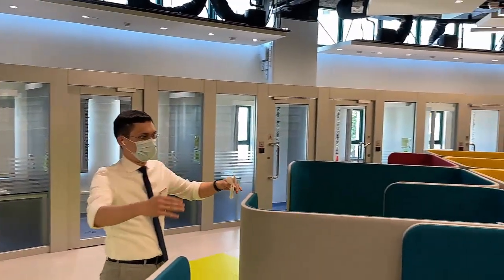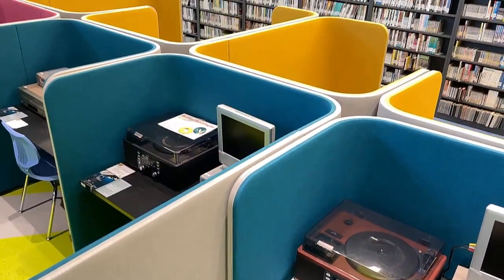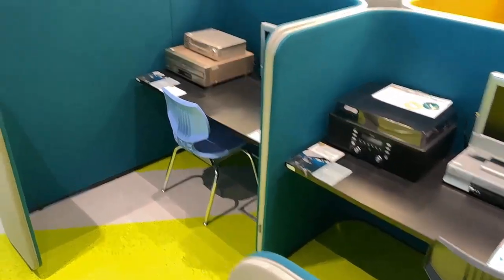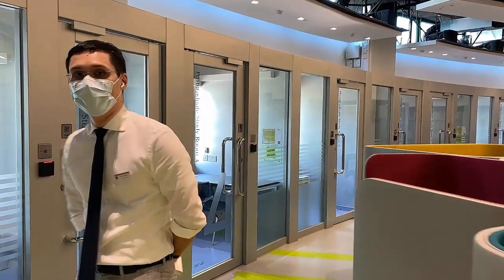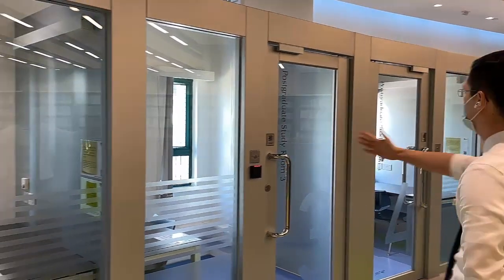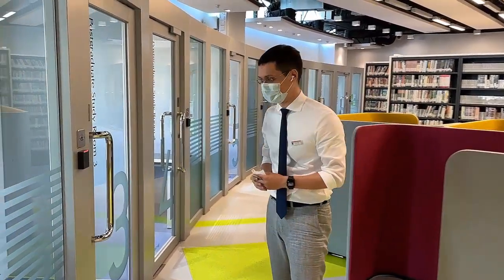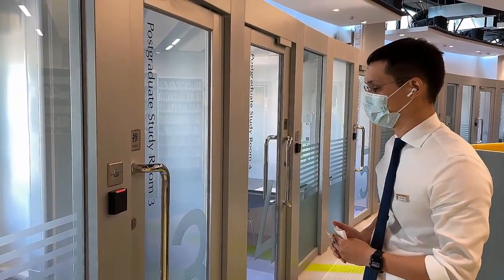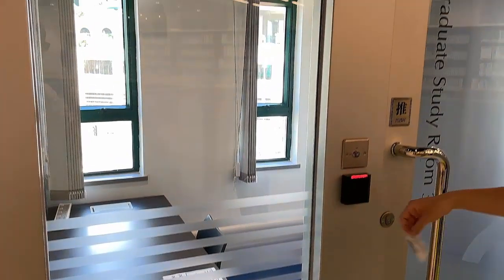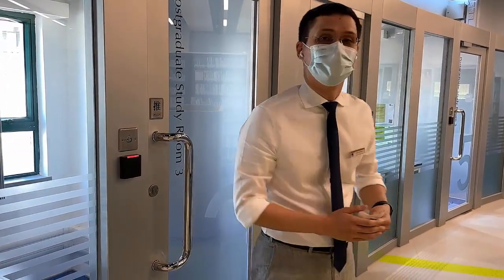We have even older formats like LPs and VHS — and obviously not many people have VHS players at home, so we provide those. If you ever need to view a VHS tape or listen to an LP, you can do that here. All along this side of the MLC are our postgraduate study rooms — individual study rooms for postgraduate students only, sorry undergrads. It's an online booking system found on the library website. Once you've booked, just tap your card to open the room.